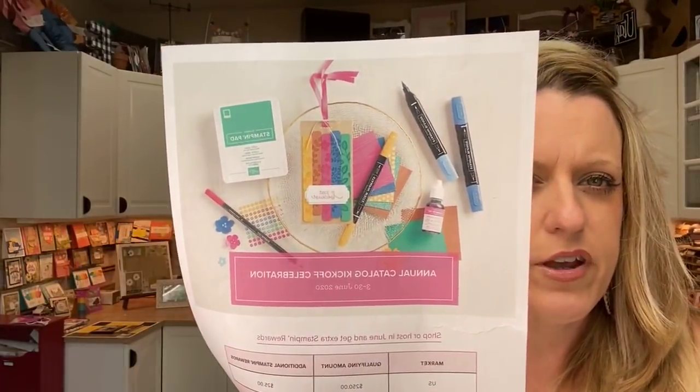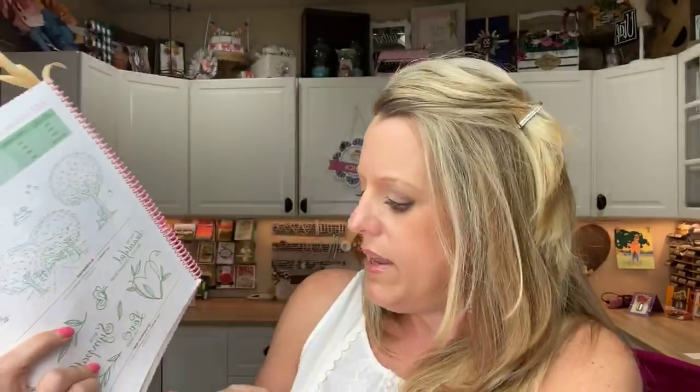Did you guys hear that there are extra Stampin' Rewards? Any order over $250 earns an extra $25 in Stampin' Rewards. Stampin' Rewards are in the back of your catalog — page 187. Stampin' Rewards used to be called host rewards; it's the free stuff you'd get when people ordered at your workshop. Sometimes people put in big orders online themselves, and you will earn those Stampin' Rewards as soon as your order hits $150 and they increase as you go up. So at $250 you usually earn $25 in Stampin' Rewards.